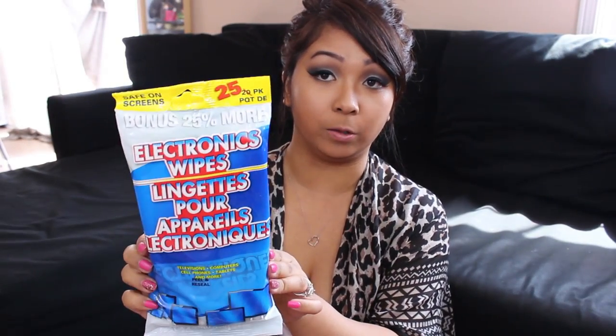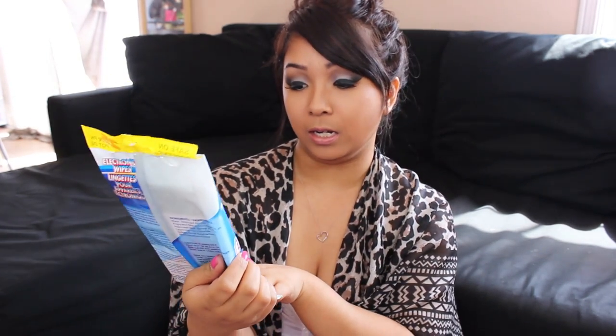Last item I picked up are these electronic wipes. There are 25 in there and it says it's safe on screens, which is good. It's great for televisions, computers, cell phones, tablets, and more. I've seen a few people haul this and they mentioned it works great, so I decided to pick it up and give it a try myself.